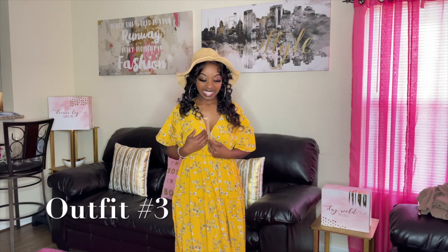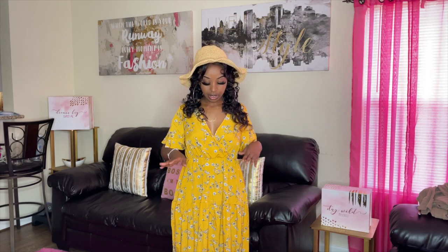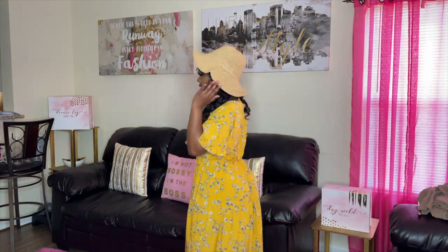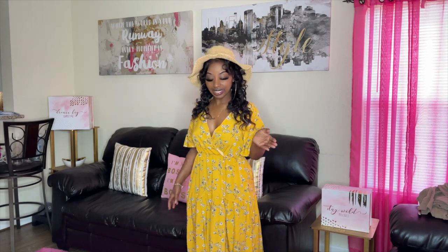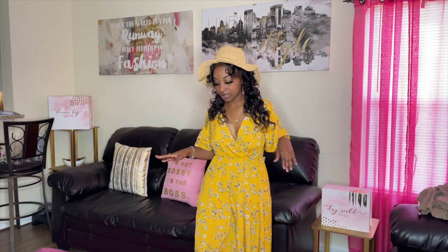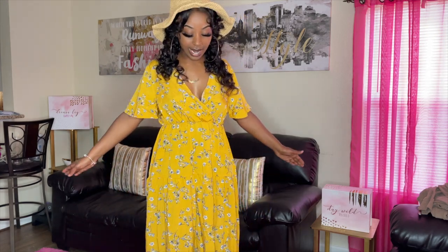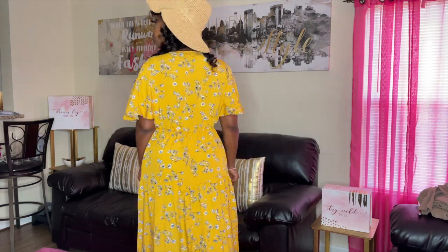Outfit number three — I have a thing for long flowy dresses, they just make me feel like a princess. I got a large but I definitely could have gotten a medium because it's baggy. I would size down because it's super stretchy and comfortable. I also got this hat from SHEIN. This is definitely something you'd wear on the beach — you can also wear this dress to church without the hat. It's really long, it goes all the way to my feet. Perfect for vacation.